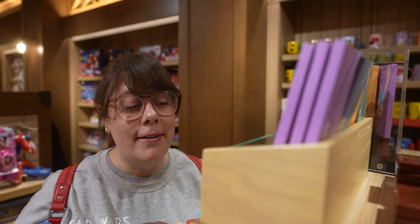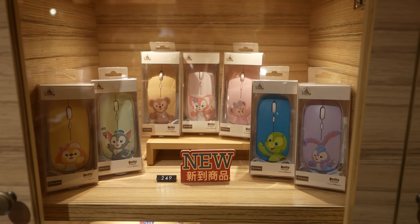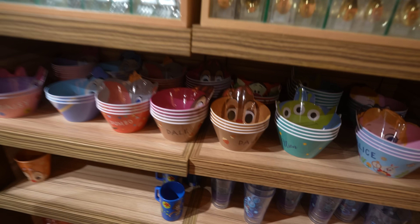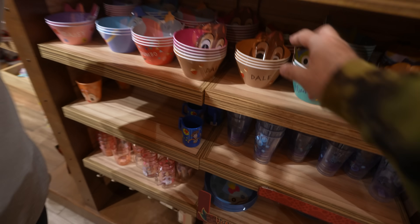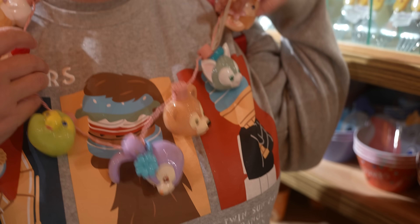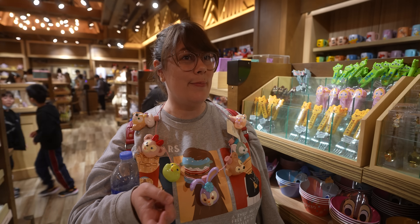I just noticed that the Duffy and Friends chocolates are shaped like the characters - each square is a different character. I feel like they're killing the Duffy merch here, almost better than in Tokyo. They have keyboards and mice by Duffy and Friends! This is like for makeup or something - and look at these bowls, you could have Dale inside your bowl. They also have a light-up necklace with all the characters. There's a lot more merch here than we expected. We're running out of time - we need to get to the other hotel for our lunch reservation.